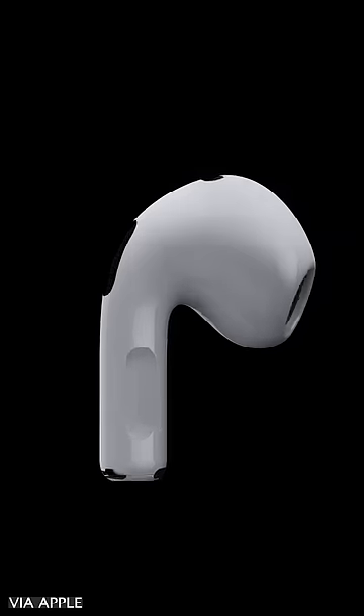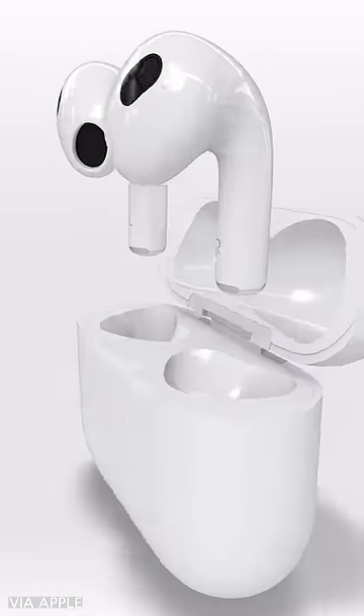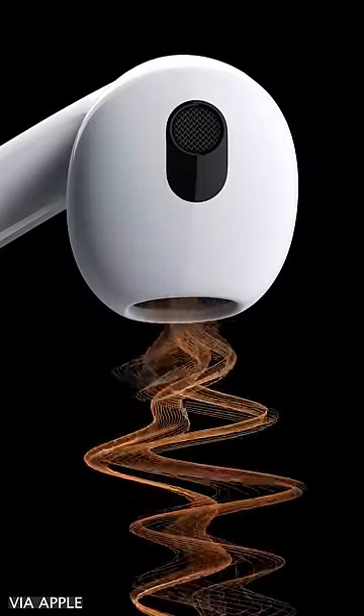Apple also packed in some other features that were previously only on the Pro models, like spatial audio, and an adaptive equalizer feature that will tune the sound coming from the AirPods to the shape of your ear.